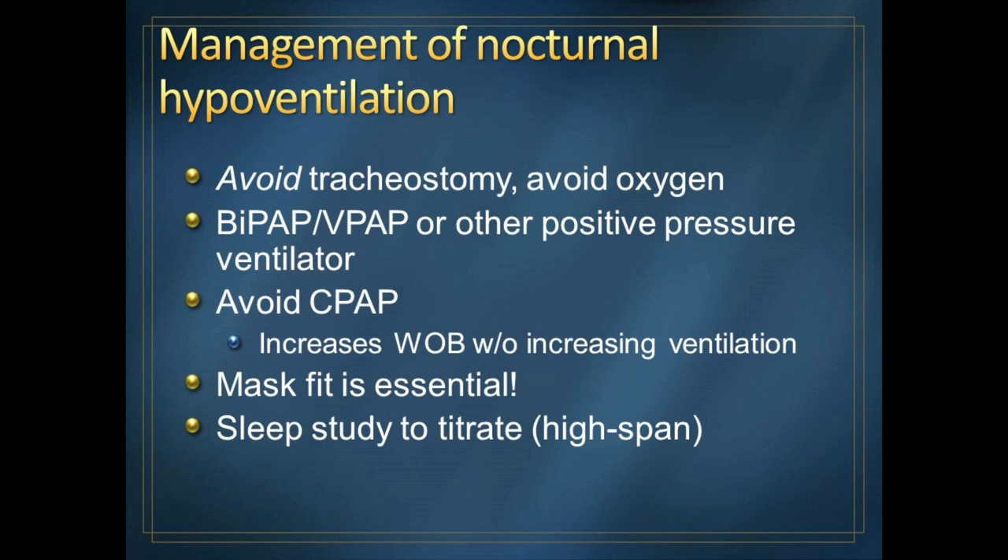In the 21st century, we no longer have to be aggressive with tracheostomy — I haven't ordered one in many years. We want to avoid supplemental oxygen, which can suppress the drive to breathe. We use BiPAP. It's important that if you have respiratory failure, you do not use CPAP, because CPAP is a single level of pressure and does not support breathing — it just keeps the airway open and will increase your work of breathing without actually helping with ventilation.